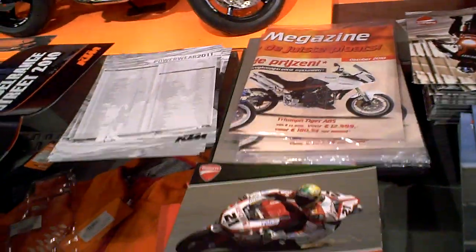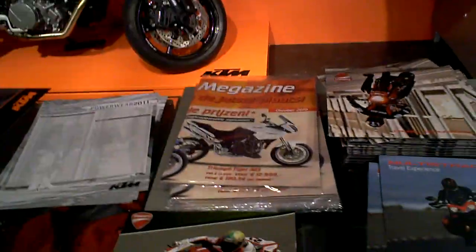If you want to dream, pick up your brochure — it's all here. There's already a list of 2011 Powerware with the prices.